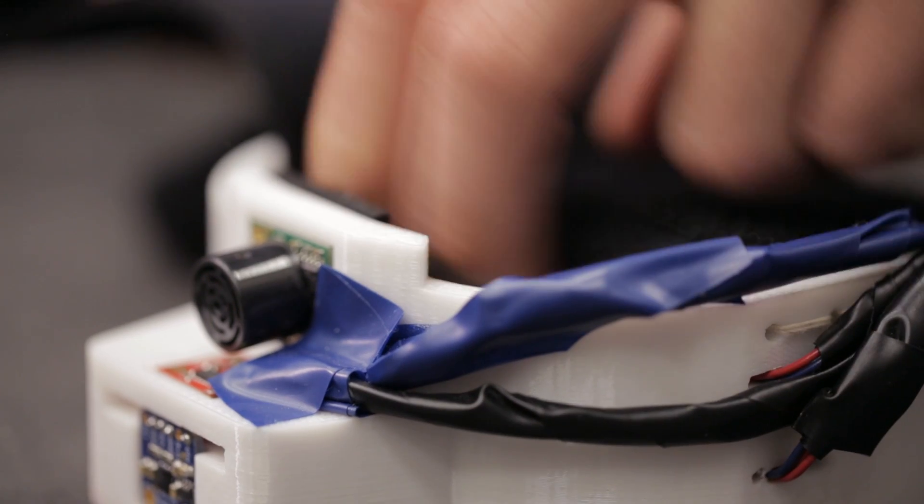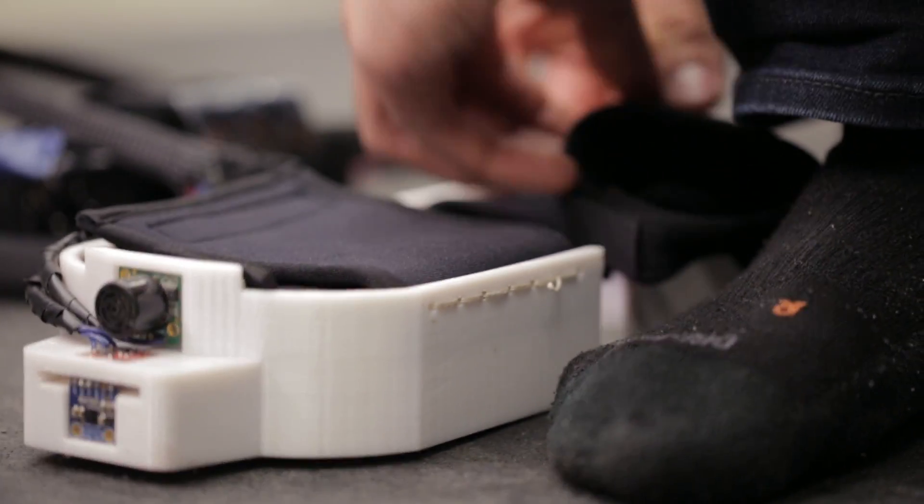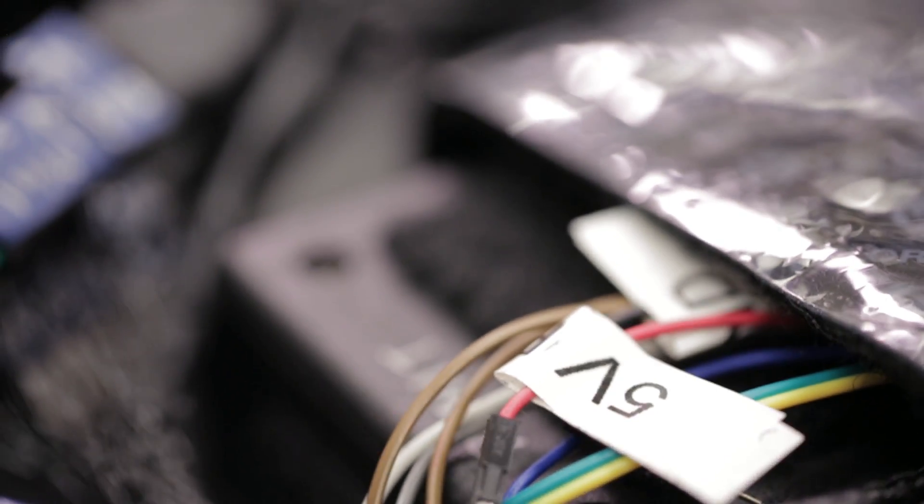So the system has a few different kinds of sensors embedded in it. It has an accelerometer which we use to detect more tilt of the foot. It has a proximity sensor and a rangefinder which allow us to look at basically distances that are closer and then distances that are farther.